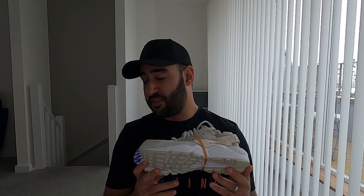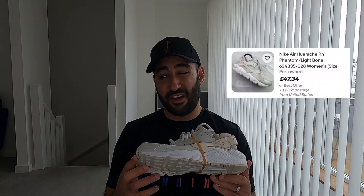Sticking with the Huaraches, I've got another pair — I actually bought both from the same stall at a boot sale. These are also a UK 5; this model is called the Phantom Light Bone and has a nice cream and off-white colorway. I'll probably list them at about £34.99, same as the Carbon version, and take offers. I paid £3 for these.